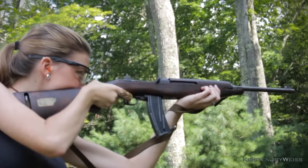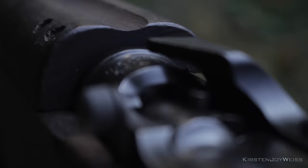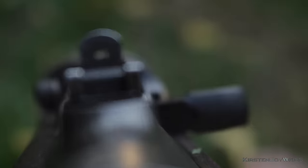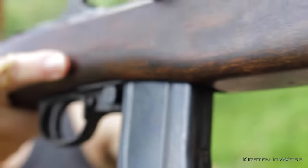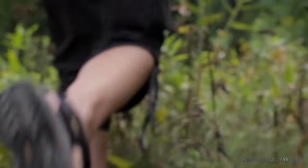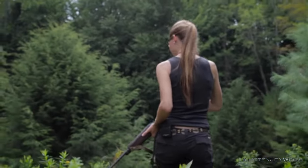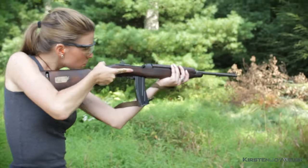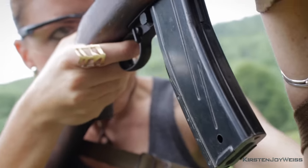The M1 Carbine — the world's favorite Mutt gun. Created by multiple engineers who drew from many different firearm designs, and manufactured by a diverse set of unlikely companies ranging from GM Motors and IBM all the way to a jukebox company, this little gun is the Mutt who eventually became its own breed.